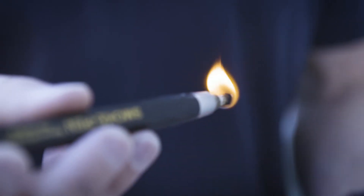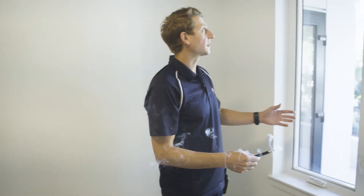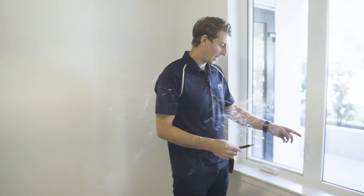A good, simple diagnostic tool for finding air leaks is smoke pencils. Here you've got a window that's closed but not latched. You can see when you use your smoke pencil around the window, you can immediately see the air leakage.